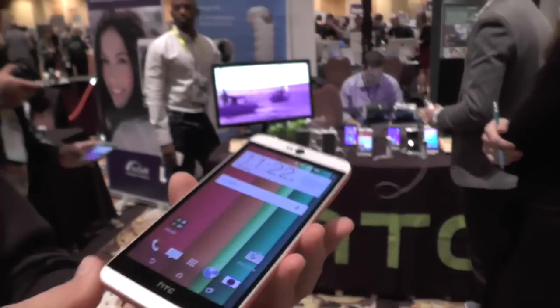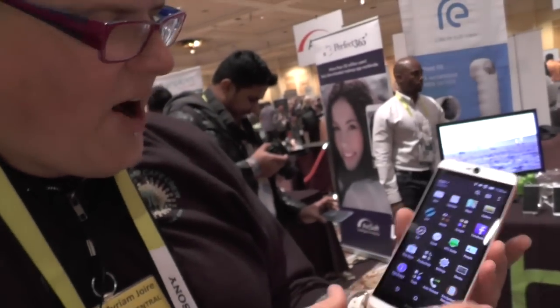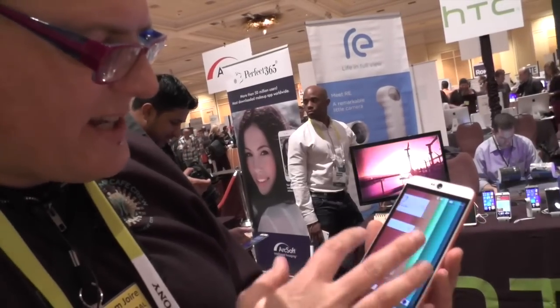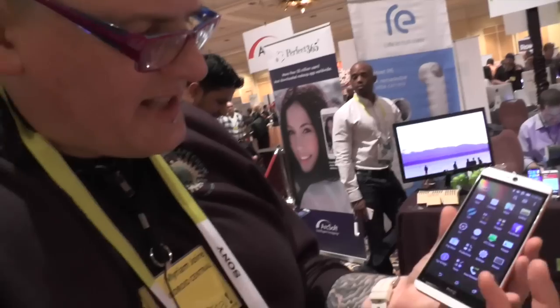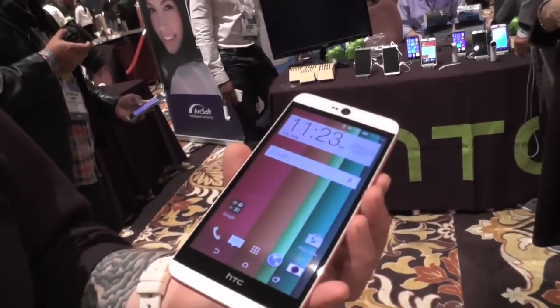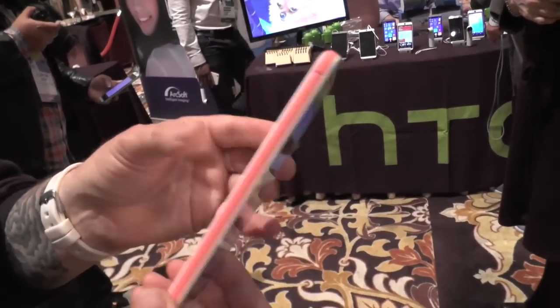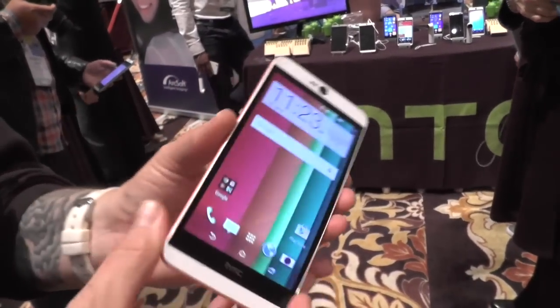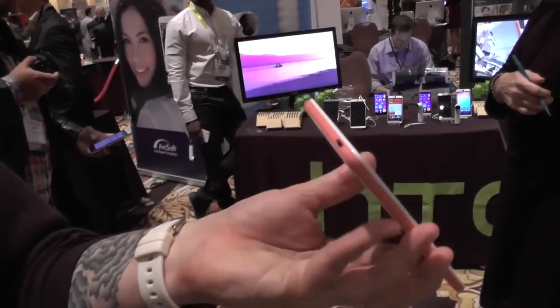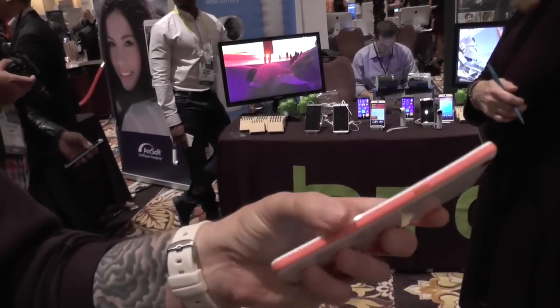Beautiful display, it's IPS clearly — you can see how the icons kind of float on that. This looks like it's going to be a winner for a mid-range device. It's nice and snappy, and it's got HTC Sense running on top of Lollipop. This is the first time we're actually seeing HTC Sense on top of Lollipop. So there you have it here at CES 2015, the HTC Desire 826. Check it out!